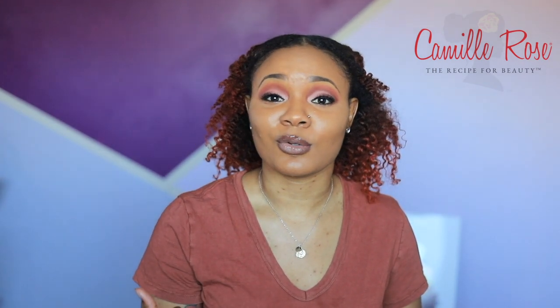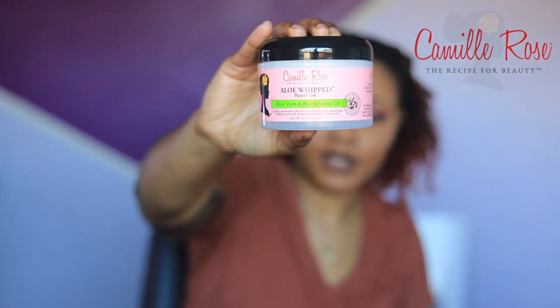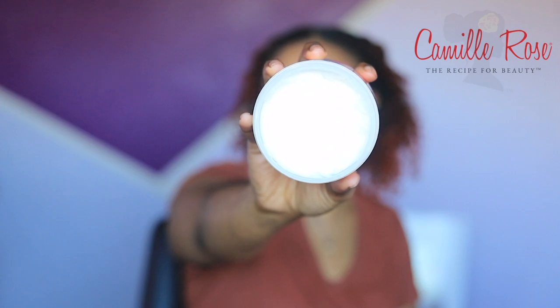Let's jump right into it. The first brand we are going to jump into is Camille Rose. If you haven't seen my other video, my backstory on Camille Rose — I thought the price was high but I gave it a try, and they are now a staple. One of my favorite products is the aloe whip buttery gel, and it smells really good. All her products smell good — this is what it looks like on the inside.